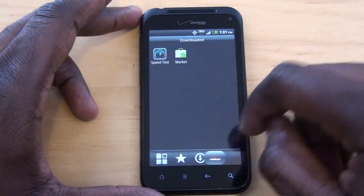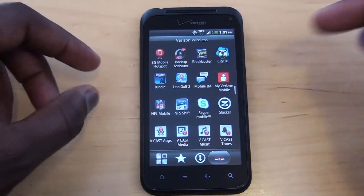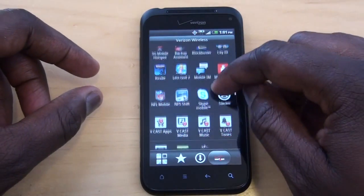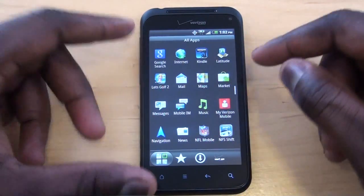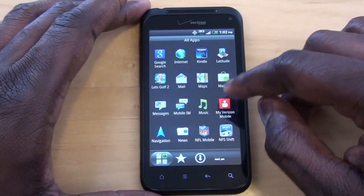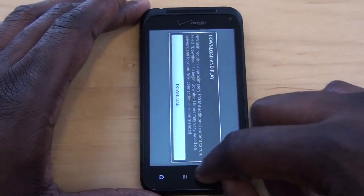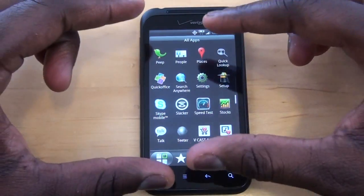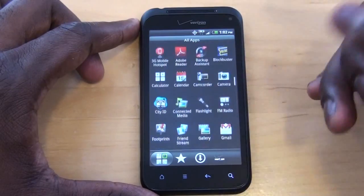You can switch through to the Verizon apps to see what apps are there. You do have Blockbuster, Backup Assist, Kindle, Mobile IM, and a bunch of Verizon applications. One cool thing is that the app list doesn't continuously scroll — it kind of stops in page breaks, so you go from one page to another.